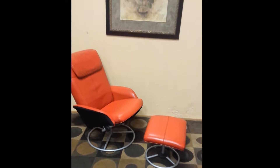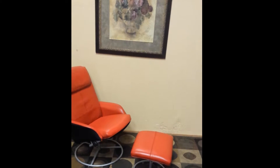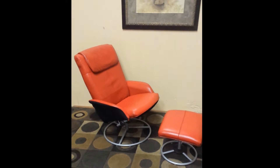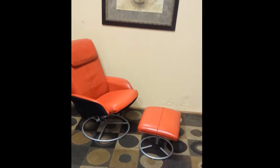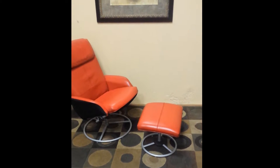Hey guys, my super nice bright red leather recliner and matching footstool. Let's go through it. So we're liquidating the estate and we don't need this chair and footstool combination. Top quality stuff here, Euro style.